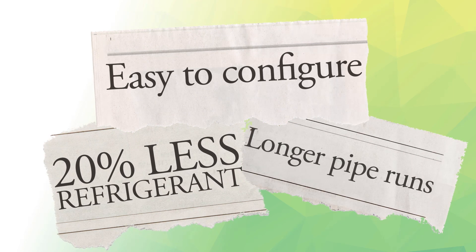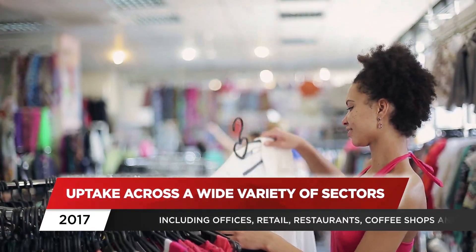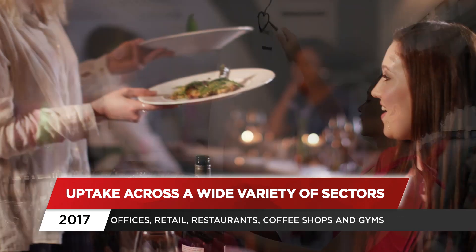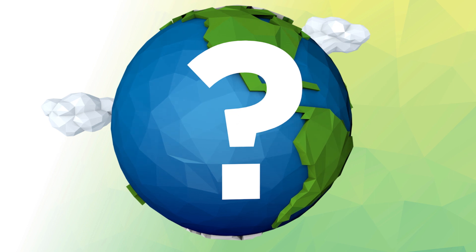The feedback since February 2017 has been extremely positive, with uptake across a wide variety of sectors, including offices, retail, restaurants, coffee shops and gyms. So why was there a need for R32 in the first place?